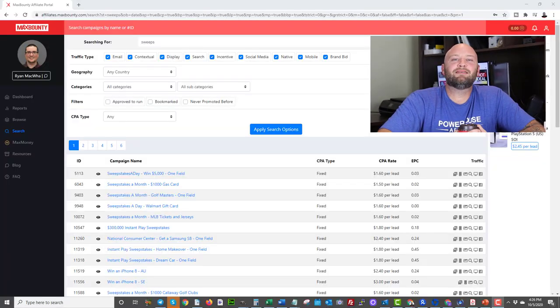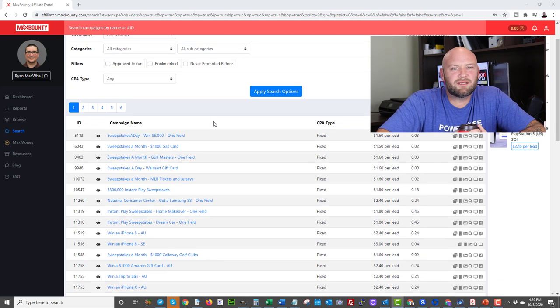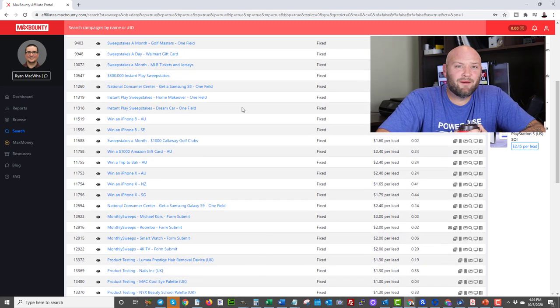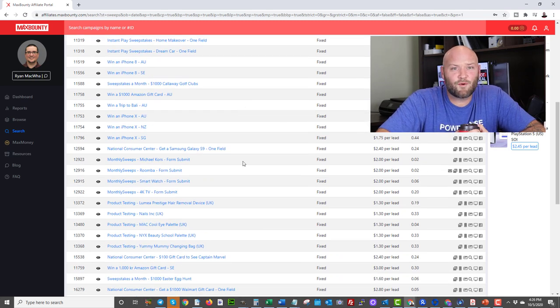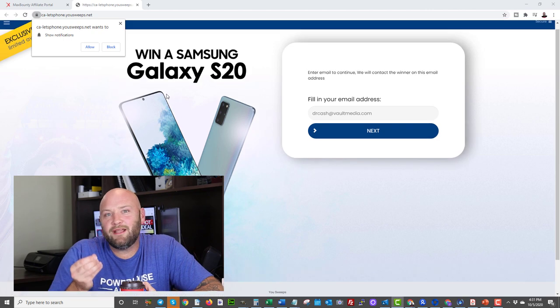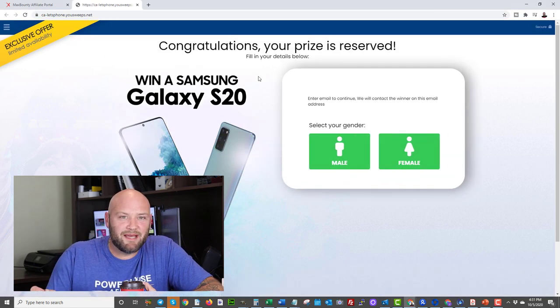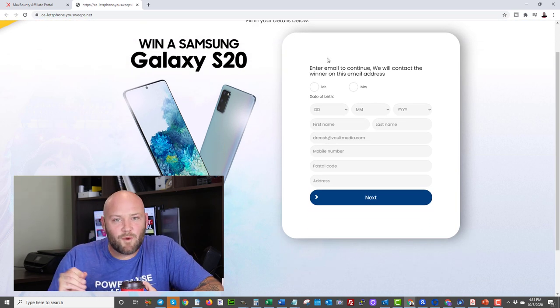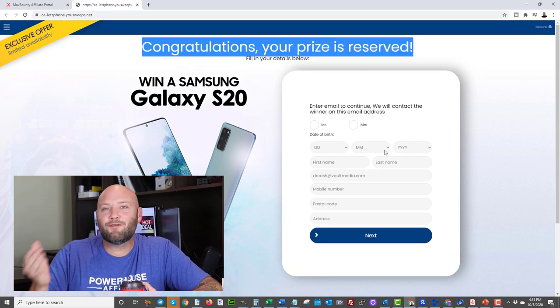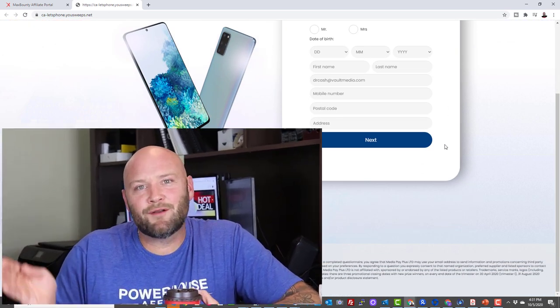I've seen a ton of training online around sweepstakes style affiliate offers. If you don't know what that is, it's basically your email submit style offers — you see them on most CPA affiliate networks and they pay out roughly $1.50 to $4 sometimes for an email submit. In most cases you're not getting paid for the email submit itself; you're getting paid once the user goes through a certain amount of steps in the back end. These offers generally offer something like a free iPhone, a free drone, or a free Amazon gift card. Traffic arrives on the page, they enter their email, then answer a bunch of questions, and then they have to register.